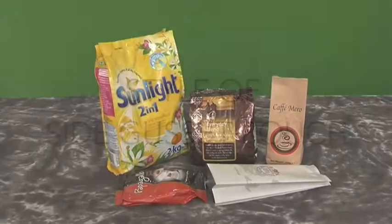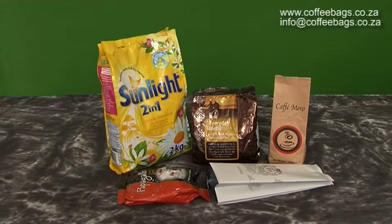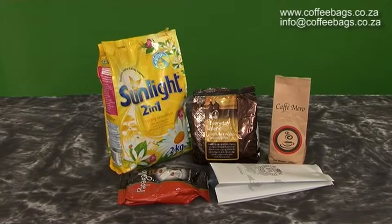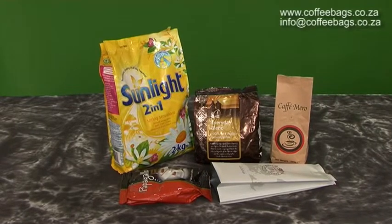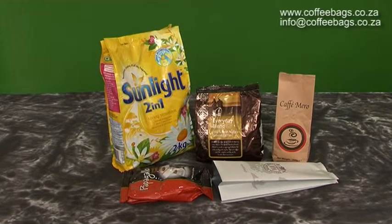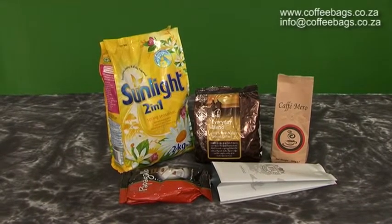Side gusset bags are a more modern and attractive-looking bag style to choose from. They are frequently used to package coffee, but other goods can also be packaged within them. Side gusset bags are most popular for their ability to stand unattended on shelves. They also have the ability to effectively display branding.